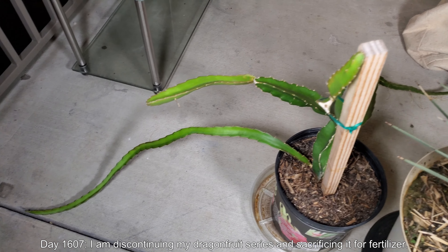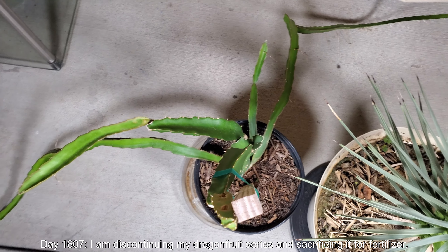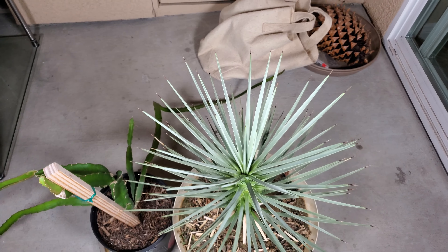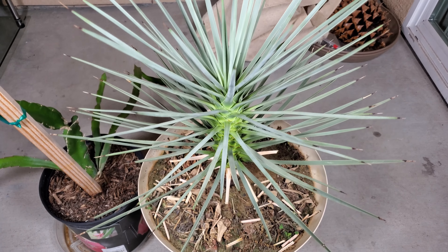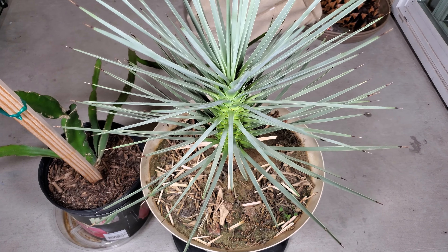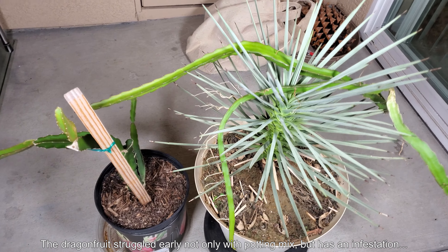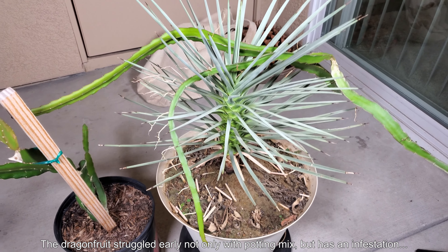Three days later, I decided I'm discontinuing my dragon fruit series and sacrificing it for fertilizer because this thing doesn't grow the way I wanted it to. When you look at pictures online, you'll see these neatly pruned dragon fruit orchards of this beautiful succulent where they must have done a lot of trimming to get everything to grow upright, sort of like a tree — but that's not what happens.